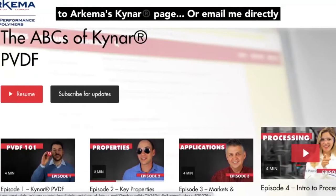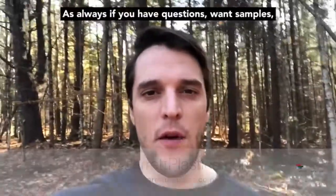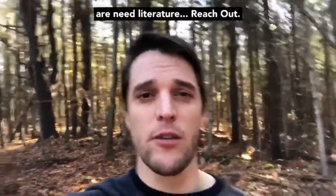If you want to learn more about Kynar resins, I've included a link to Arkema's Kynar page, or email me directly and we can work on digging up leads in your territory. As always, if you have questions, want samples, or need literature, reach out!